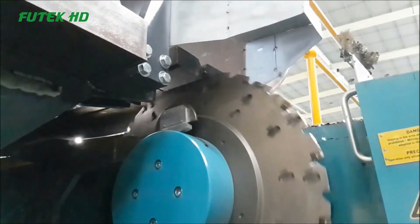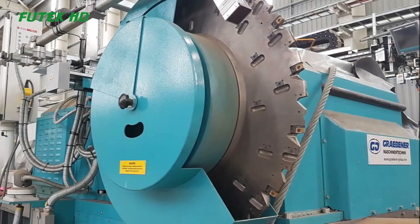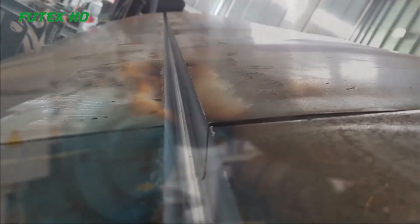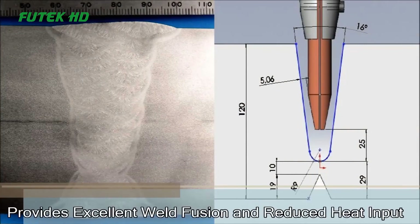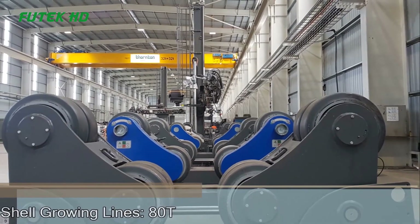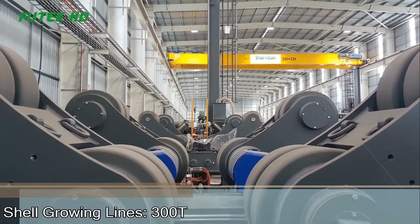Once the plates are processed, the next step is welding. Thornton Engineering employs the twin tandem sub-arc welding technique, which involves using two wire electrodes simultaneously. This method ensures excellent weld fusion and reduces heat input, resulting in high-quality and durable welds. The twin tandem sub-arc welding process is known for its efficiency and ability to handle large-scale fabrication projects.